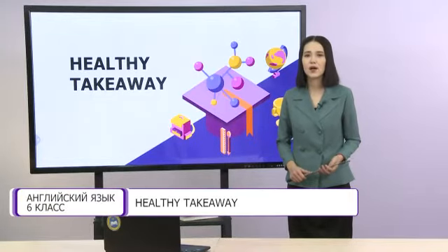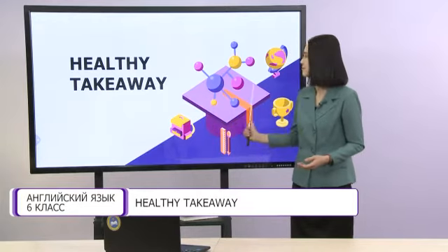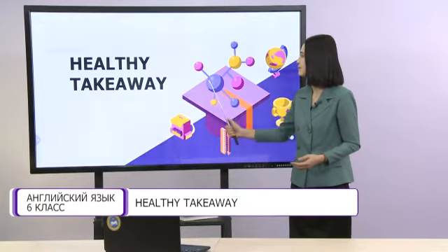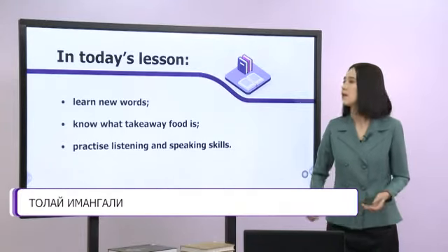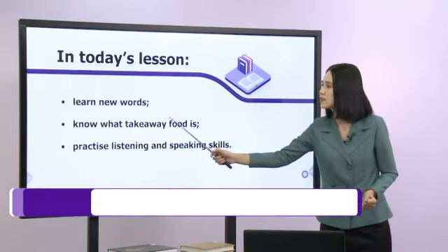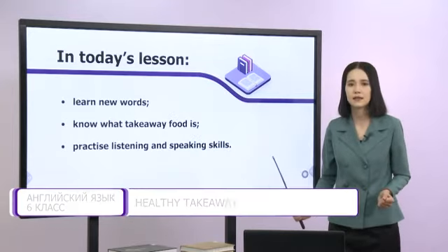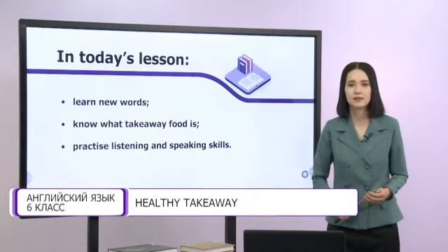Hello dear students! Welcome to our lesson! I'm glad to see you! The theme of our lesson is healthy takeaway. In today's lesson we will learn new words, know what takeaway food is, and practice listening and speaking skills.